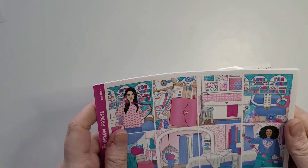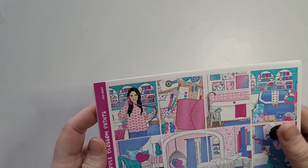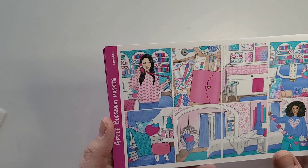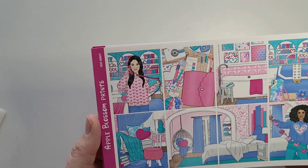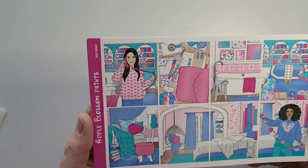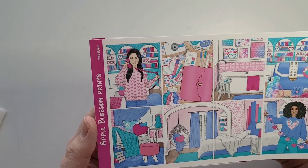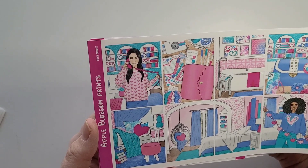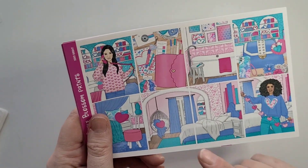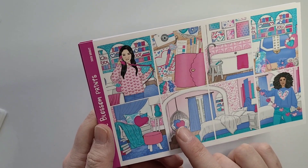For January 30th through February 5th, I am using this kit from Apple Blossom Prints, starting off the month with this shop once again. I really love the colors of this kit and knew I wanted this art for February. It is called XOXO Bright.